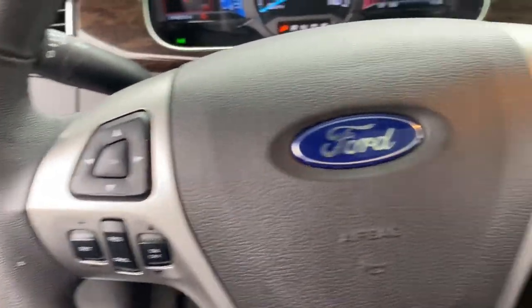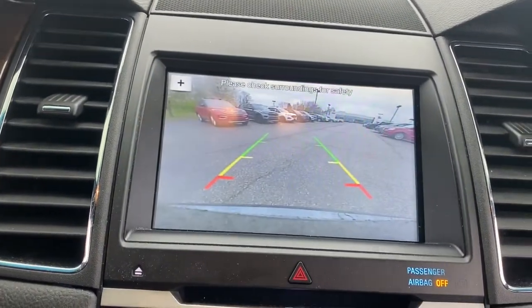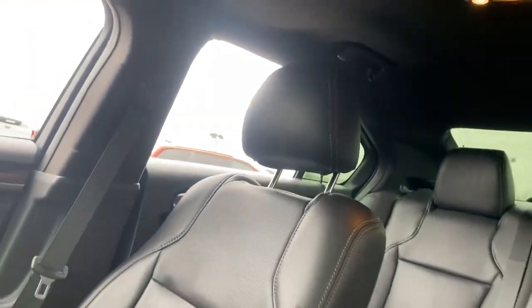These are just some of the great options this vehicle comes with: navigation system, sunroof, heated driver's seat, keyless entry, heated mirrors, remote engine start, electronic stability control, aluminum wheels, Wi-Fi hotspot, and seat memory.